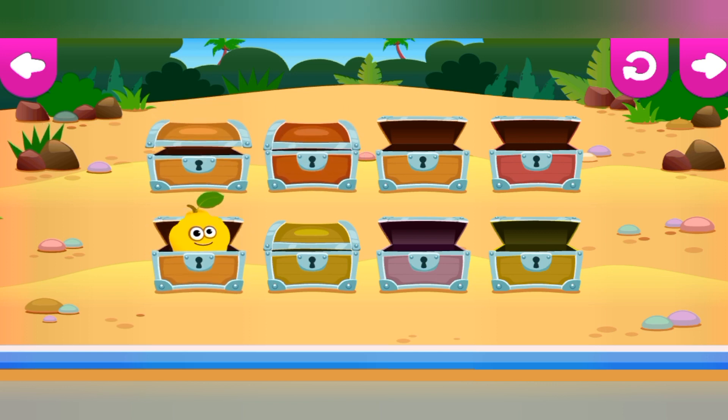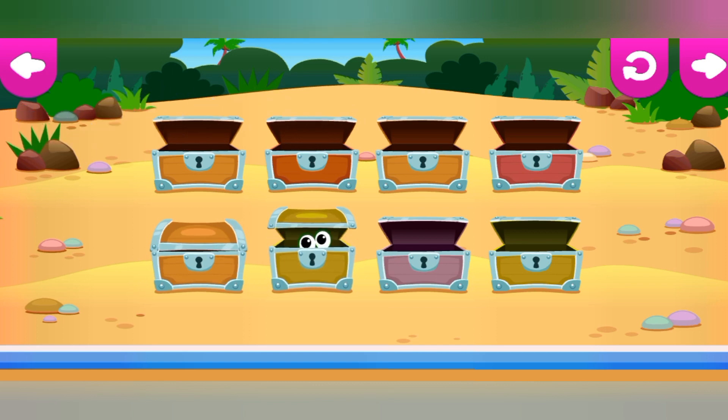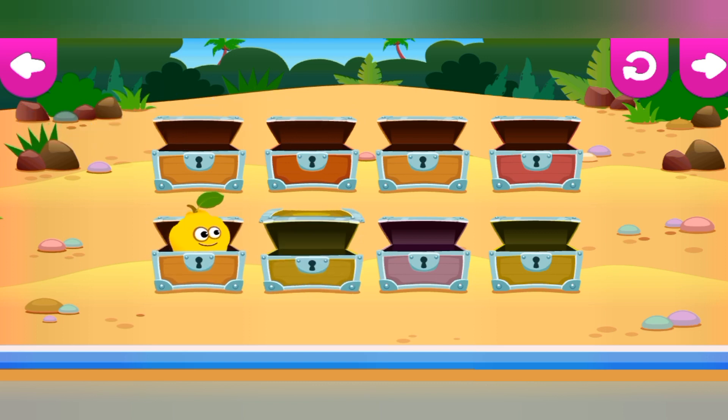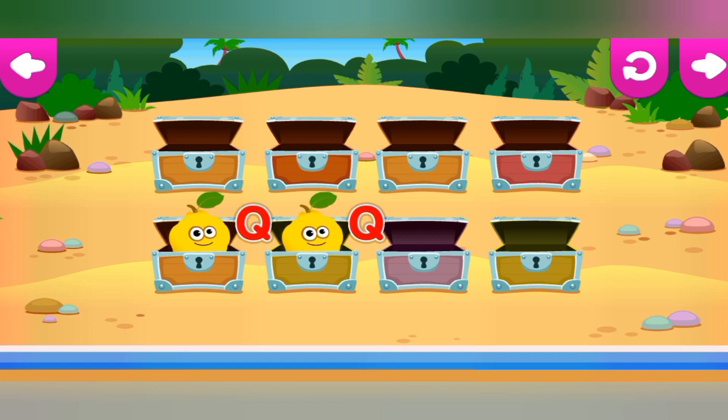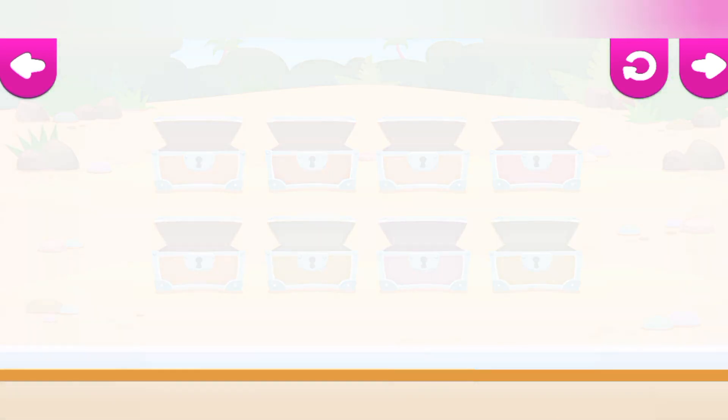It's okay. Try again. Y is for yogurt. Yogurt. Q is for quince. Beautiful. You found all the bunnies.